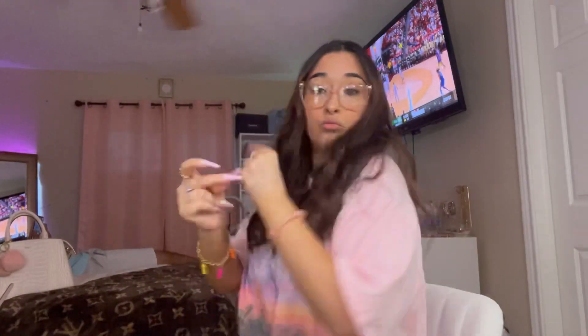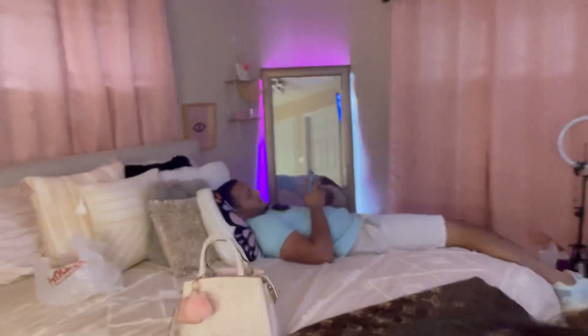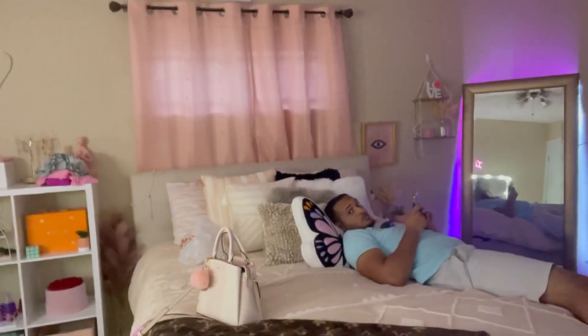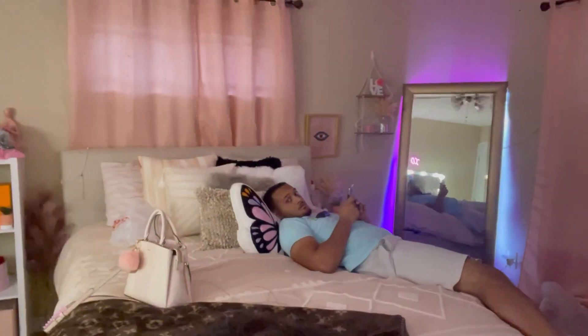That's going to be it for my TJ Maxx Come Shop With Me — I hope you enjoyed! I know I didn't really get a lot of stuff, I guess I just went on a bad day, plus I went kind of late. Anyways, I hope you enjoyed today's video. Let me know if you want me to do another Come Shop With Me. I will see you in my next video — say bye!